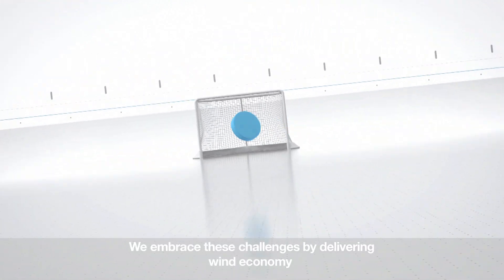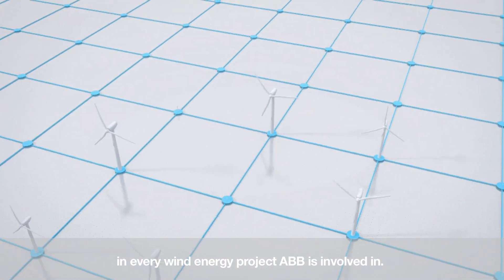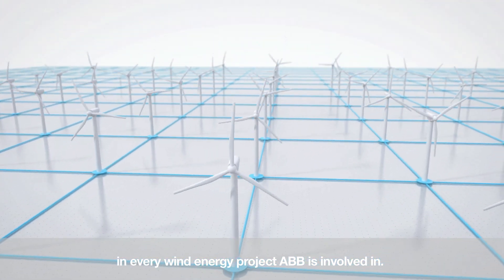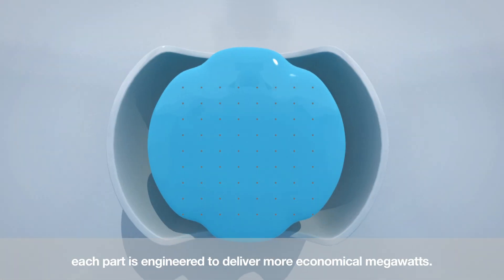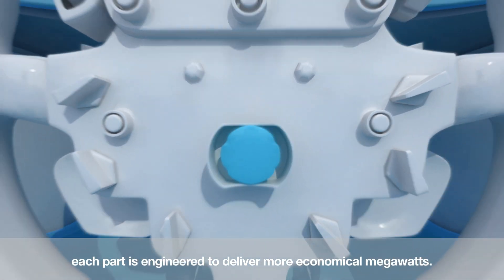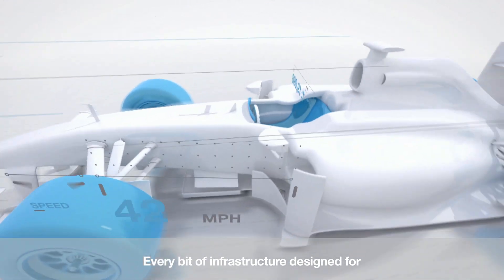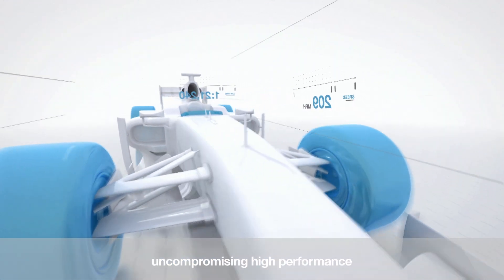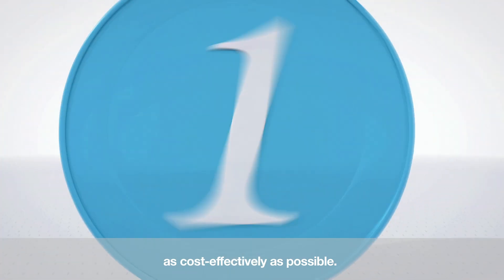We embrace these challenges by delivering wind economy in every wind energy project ABB is involved in. No matter how big or small, each part is engineered to deliver more economical megawatts. Every bit of infrastructure is designed for uncompromising high performance and to be installed as cost-effectively as possible.